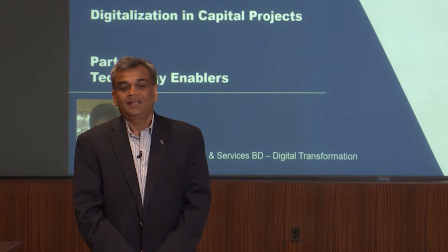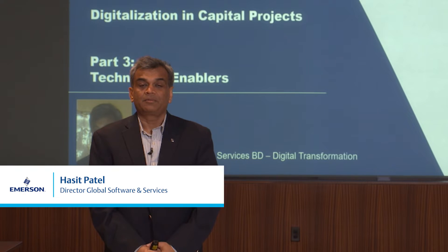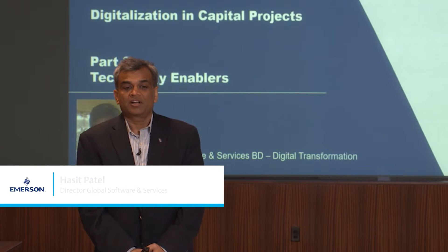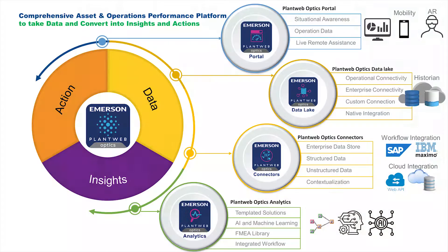Hello, my name is Asit Patel. I'm Director of Software and Services Business Development with our digital transformation business. Today I'm going to talk about technology enablers and how they can be used for driving digitalization in capital projects.